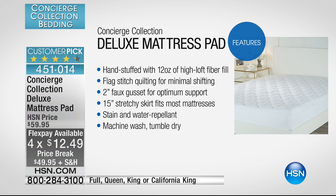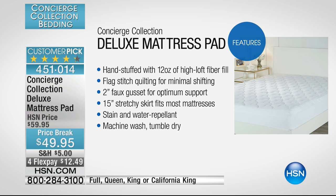This is a very feature-rich mattress pad especially for under $50. First of all, it's hand-stuffed, so there's a lot of attention to detail to maximize loft. It's 12 ounces of fill — a medium amount, so it's not going to overwhelm your mattress but will complement the softness. The quilting is done in a flag stitch, so everything stays evenly distributed. We even put a faux gusset on the side, so it looks like a brand-new pillow top when you add this to your mattress.